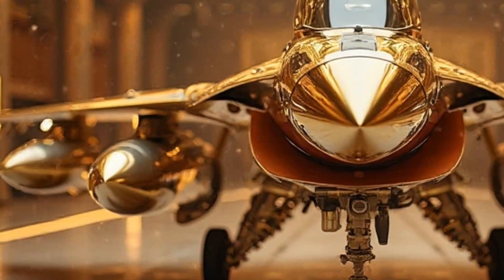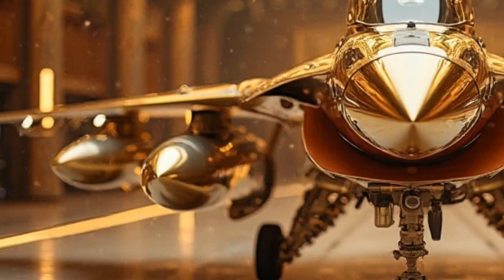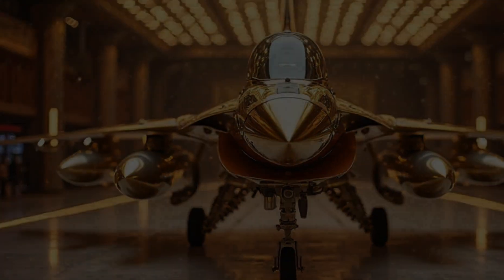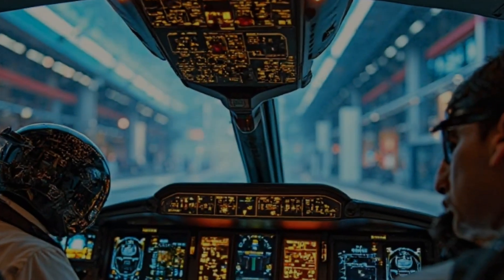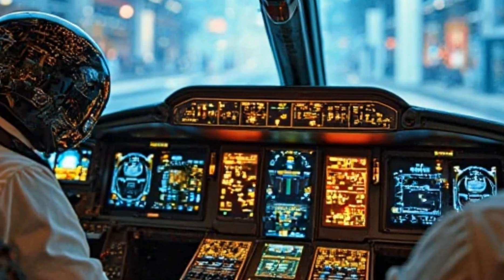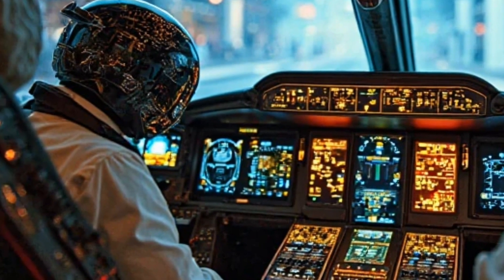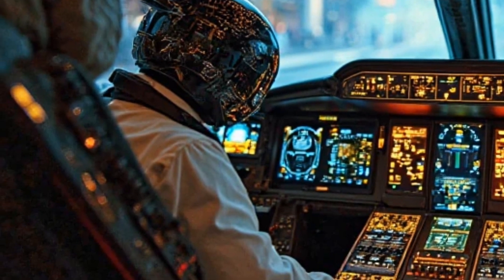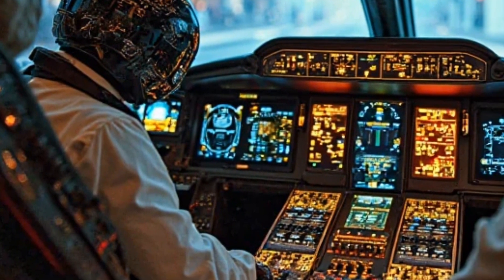Let's start with the design. The JF-17 Thunder has always been known for its sleek aerodynamics, but the 2025 model takes things to another level. The new stealth-enhanced airframe not only improves radar evasion but also gives it a more futuristic, aggressive stance. And just look at that gold finish — not just for aesthetics, but for heat resistance and enhanced durability.